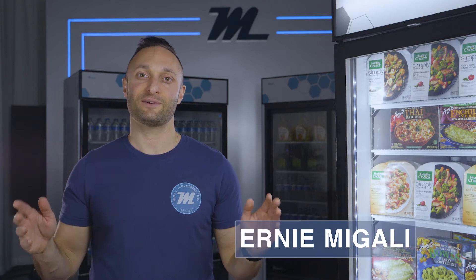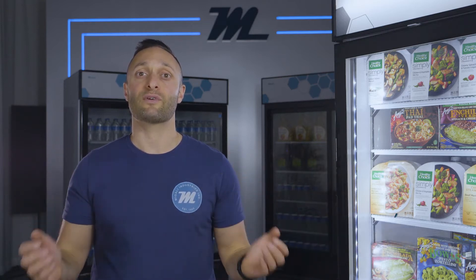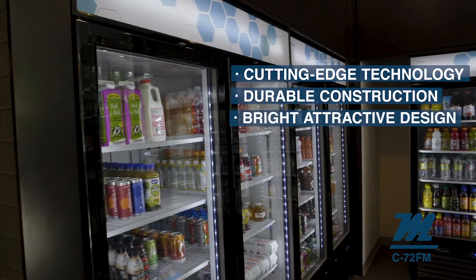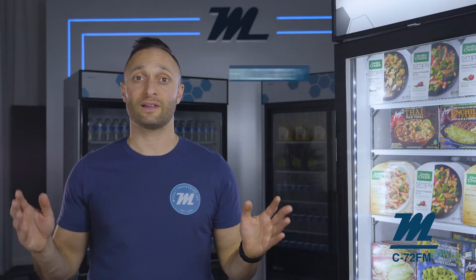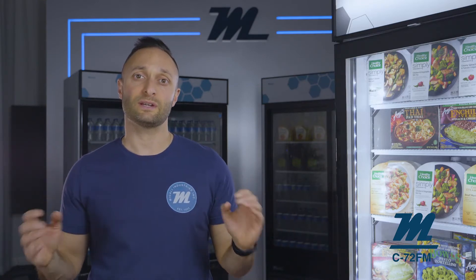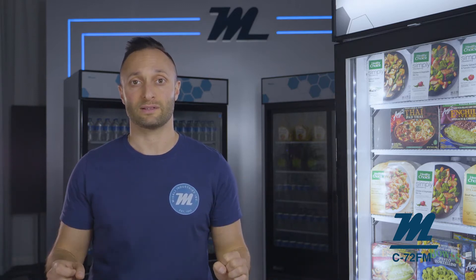Hey guys, this is Ernie Magali with Magali Commercial Refrigeration and Cooking. Today I'm going to give you an overview of our freezer merchandiser series. When you buy a Magali glassware merchandiser, you're getting the most cutting edge refrigeration systems, a well built construction that will stand the test of time, and a bright attractive design that will proudly display your brand, food and beverage products inside. This video will help you see and understand the fundamentals of why Magali products offer the best product value in the market today.